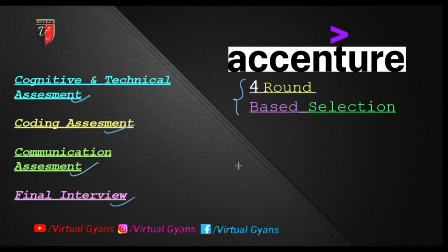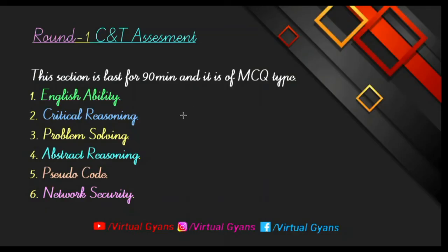The first round is cognitive and technical assessment. This section lasts 90 minutes and is MCQ type, which is quite easy to medium level. There are many sections included in it. The first section is English ability, which basically checks your command in English communication and English grammar.